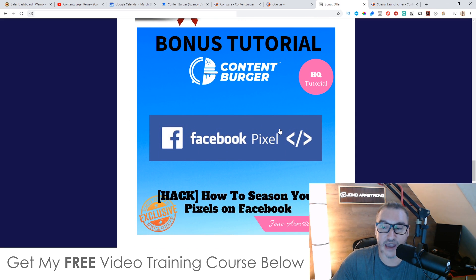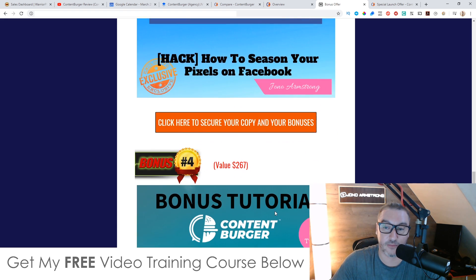Bonus number three, I'm going to show you how you can season your Facebook pixel. You can use the free traffic you're getting from the content you generate using Content Burger and put your Facebook pixel on these pages, so you'll be able to retarget those people on Facebook. Retargeting is way, way cheaper than starting out with raw Facebook ads. So that's bonus number three.